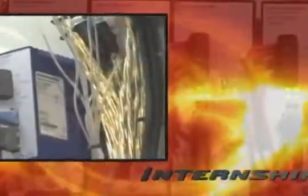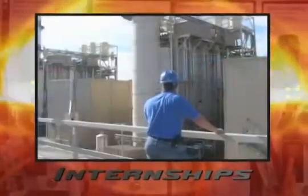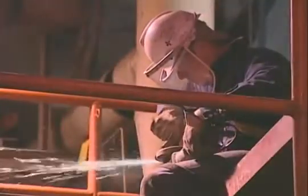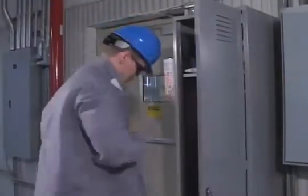Every program in OSUIT's Engineering Technologies Division includes an internship. I think internships are a key part for the students because it gives them an opportunity to see what a real power plant is like and how it operates. It can be noisy, it can be intense at times, but it provides a service and a product that we all count on every day. I actually did an internship in a power plant, decided I liked it and put my resumes in — and that's where I ended up.